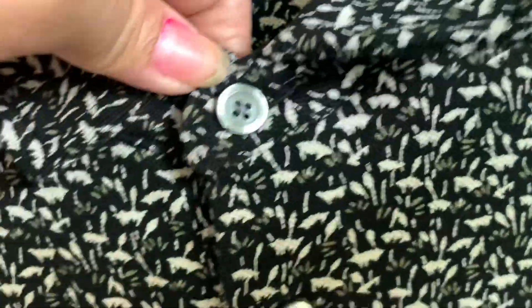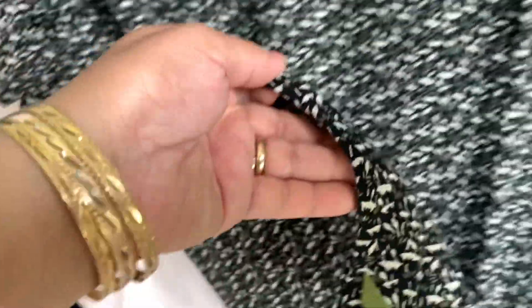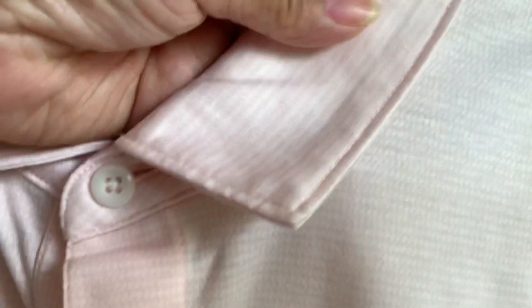Same thing, guys — it's just a different pattern. This is really cute too. This is the UNTUCKit brand — they're still in business right now, that's why we got this. They have an extra button underneath. The bottom hem has a diamond shape, like that.